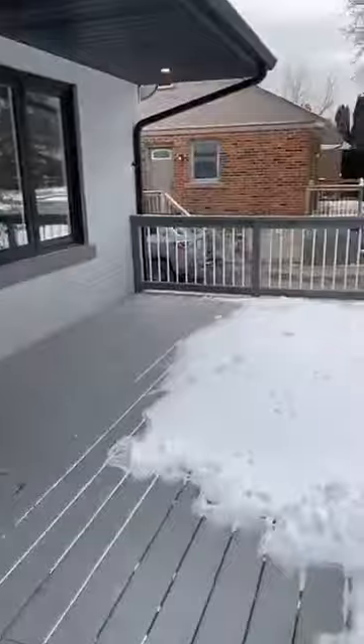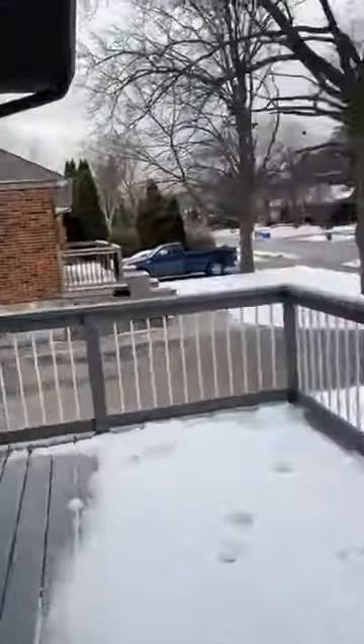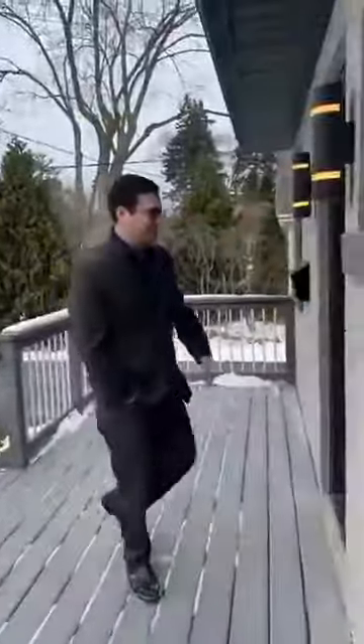Lots of room out here. You could sit on the porch, have your coffee, your tea — maybe after work, have your glass of wine or your scotch and talk to the neighbors. Or not — whatever you'd like.